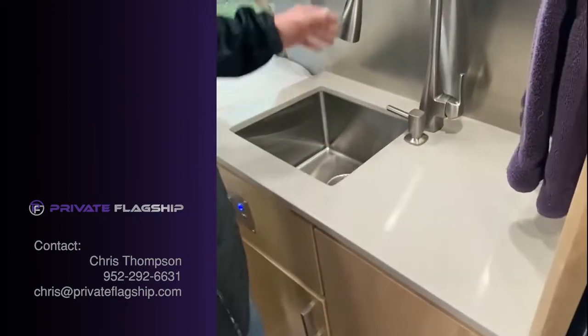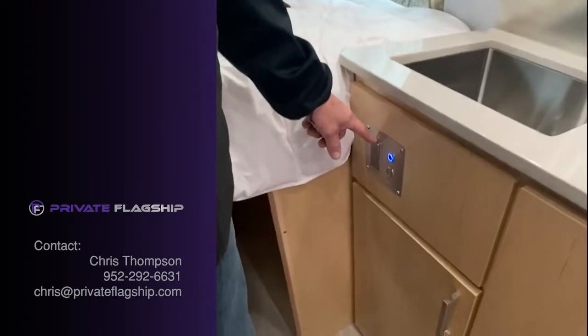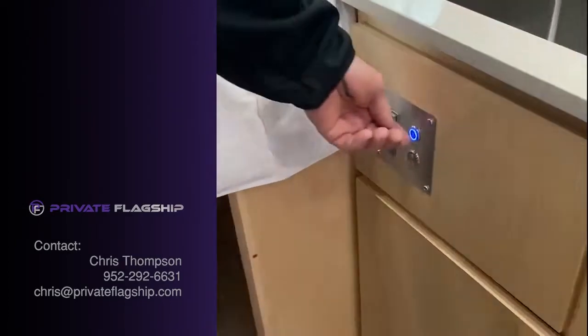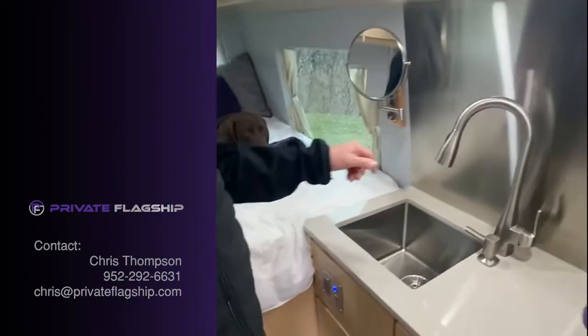Soap dispenser and faucet. These switches are for the water heater, the water pump, and the bedroom lights. All of the switches dim for the lighting.